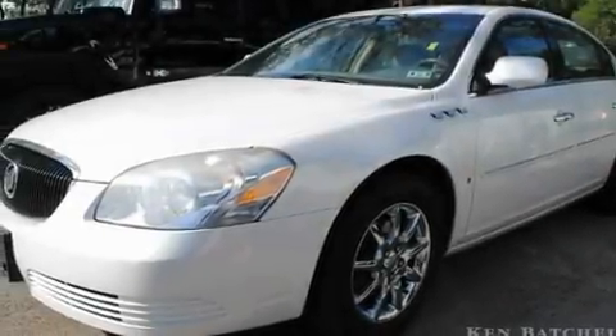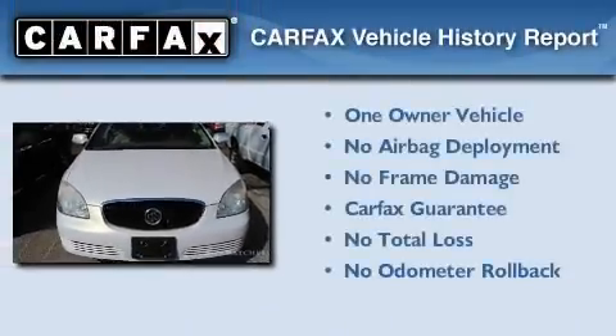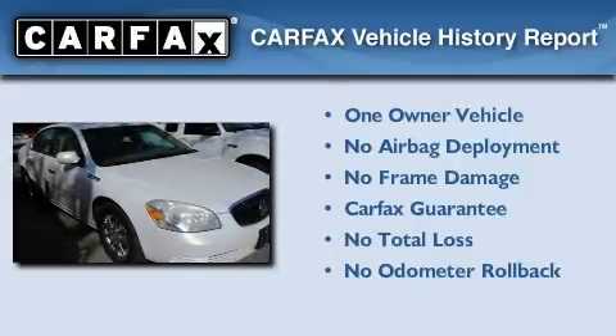With an EPA estimated rating of 28 miles per gallon on the highway, fuel efficiency is still high on the list of priorities. This Buick has had only one owner and it qualifies for the Carfax buyback guarantee.